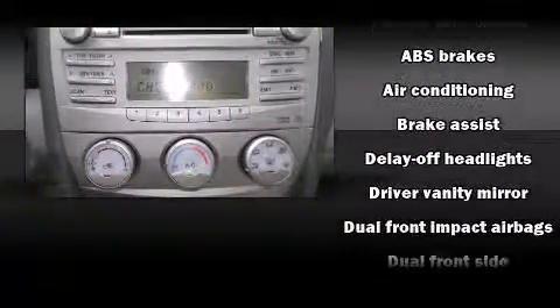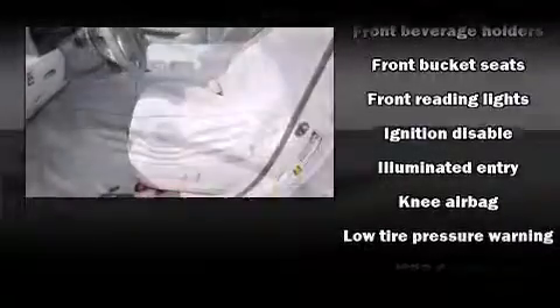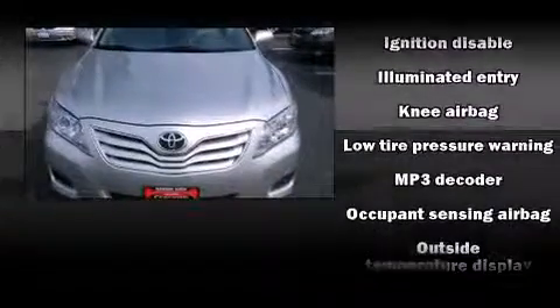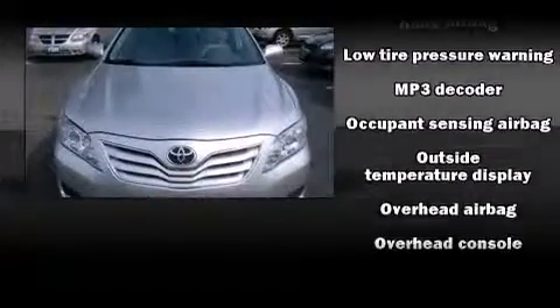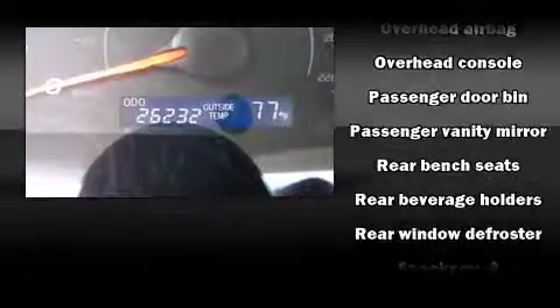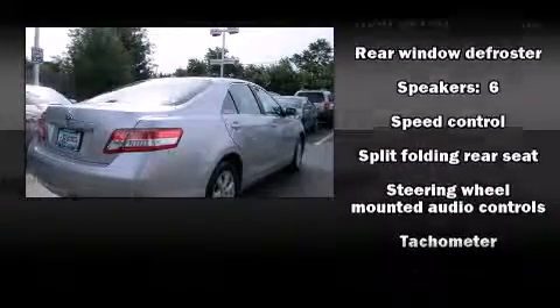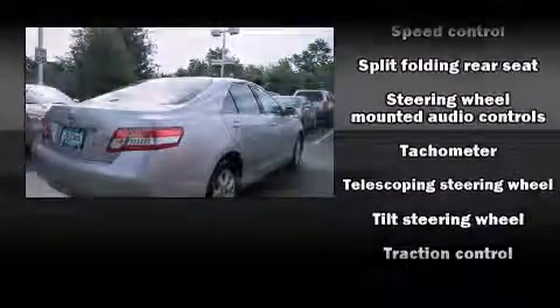Toyota also prioritized safety and security by including dual front impact airbags with occupant sensing airbag, front and side impact airbags, traction control, brake assist, ignition disabling, and four-wheel disc brakes with ABS. For added security, Dynamic Stability Control supplements the drivetrain.